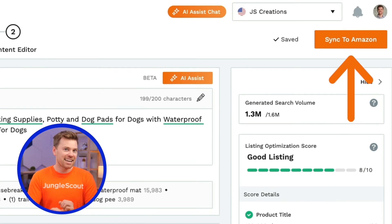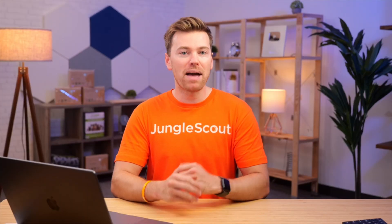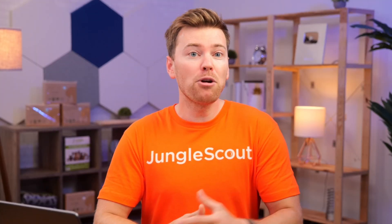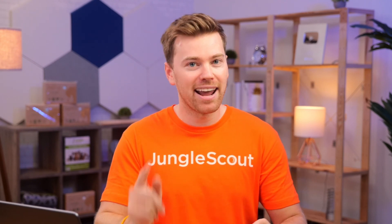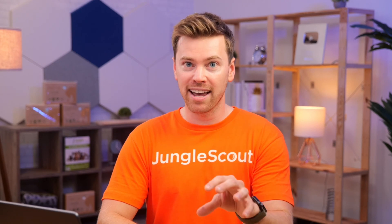Once you're all finished, click Sync to Amazon and your changes will automatically go live on your listing. With little to no experience, AI Assist can help anyone create high-performing listings on Amazon. And even if you are a good writer, you still need to figure out how to craft a strong listing that appeals to both the Amazon algorithm and customers. AI Assist helps you make sense of your keywords and writes your listing in a way that reaches the right customers, so you can spend more of your time on the important tasks that help you generate additional revenue.